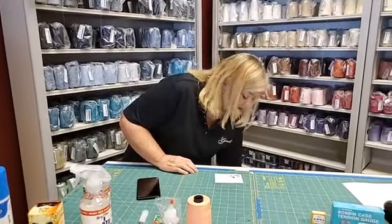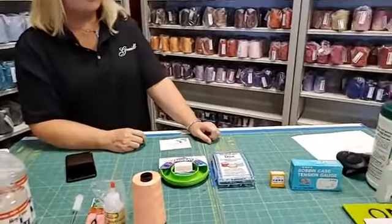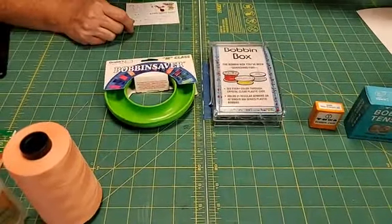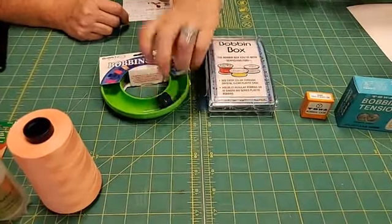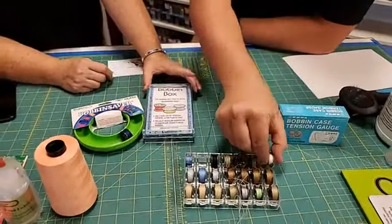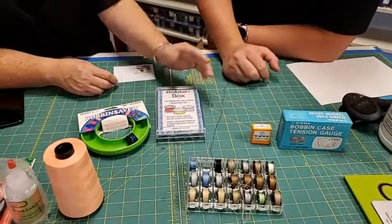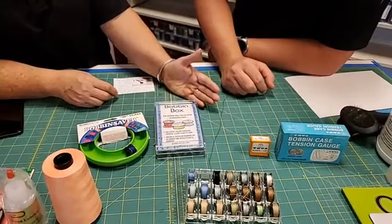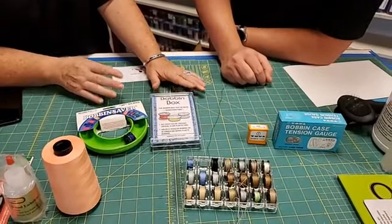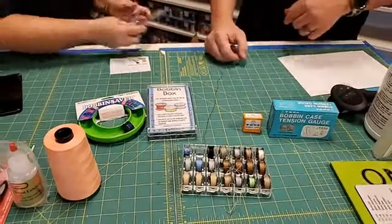I'm going to tell you about my favorite bobbin cases. There are two types we sell here that we enjoy. One is the plastic ones — you just put your bobbins in and they flip right in and hold them. My favorite is also this plastic one with a lid that you can take off and use for other things in your drawers. I can have one for my polyester threads, one for my glide threads, one for different types of thread. It's a great organizer for your drawer — we have about four of these all filled with bobbins.